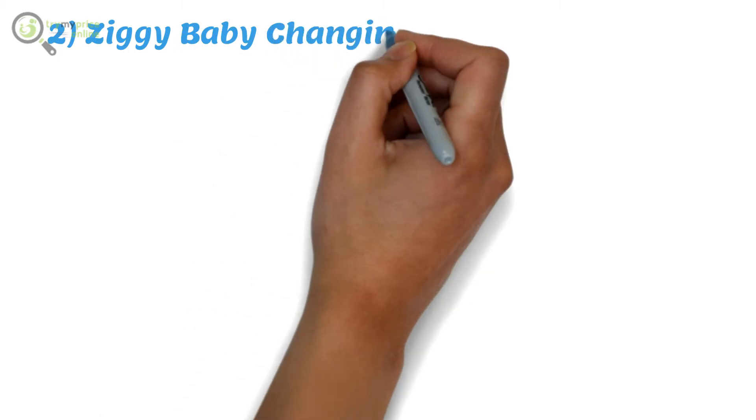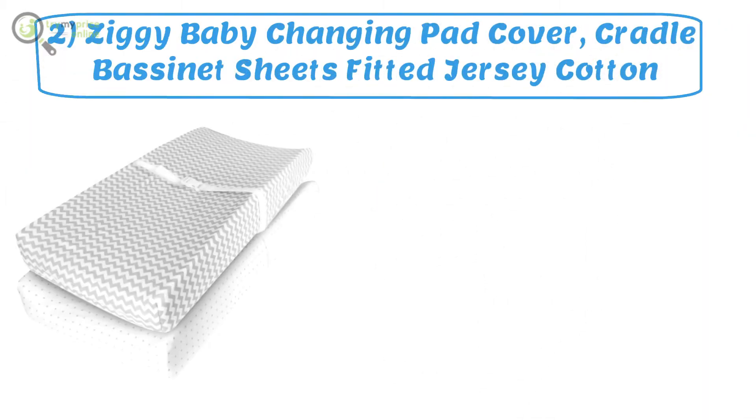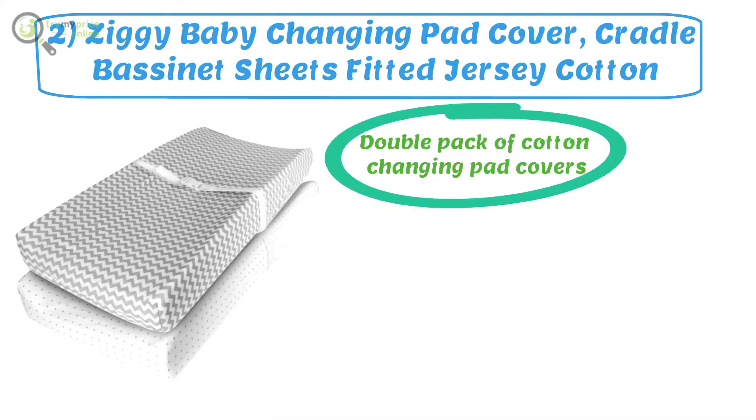Number two: Ziggy Baby Changing Pad Cover, cradle bassinet sheets, fitted jersey cotton. One thing to note about the Ziggy Baby changing pad cover is that it is a double pack of cotton changing pad covers. Its two packs come in two different colors and designs.